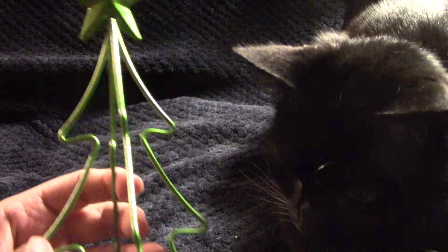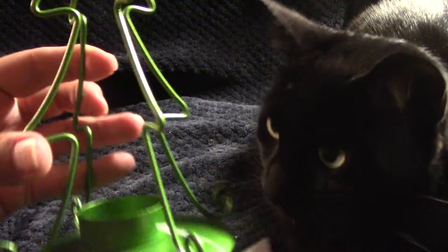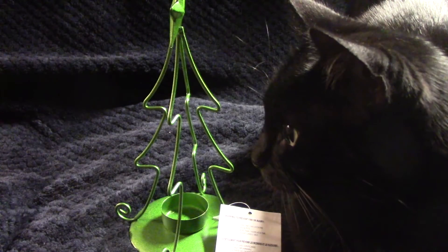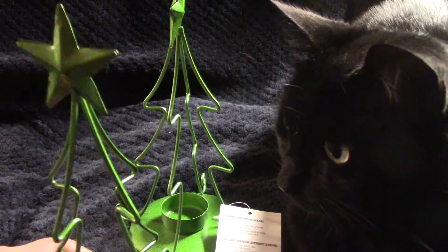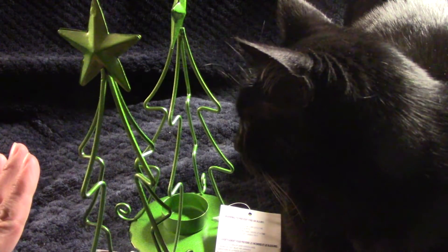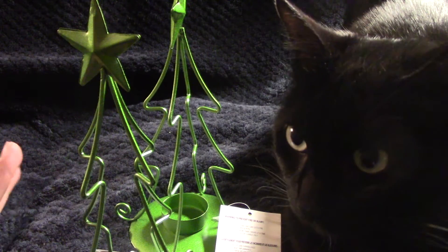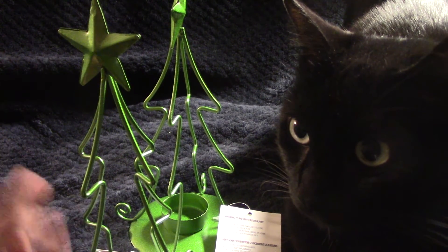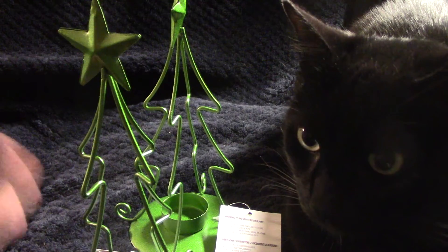They had these really cool tea light holders made of metal — I ended up getting two of those. They also had them in gold, and they had reindeer metal forms as well, though I wasn't into those. They had a couple of colors on that.